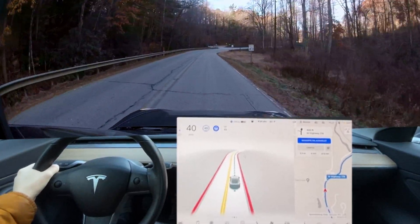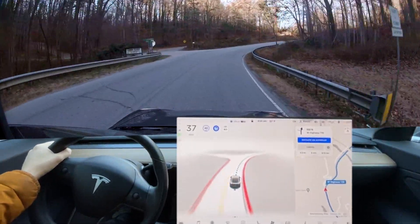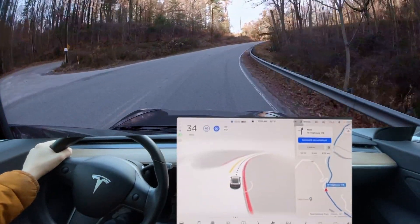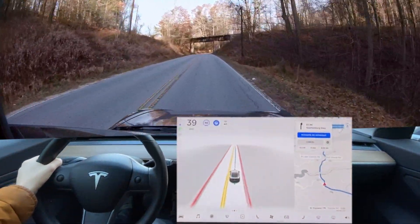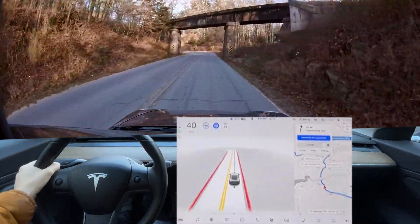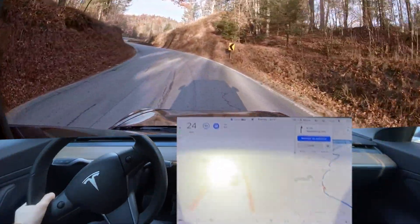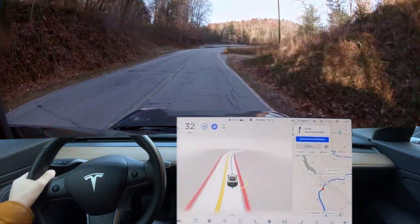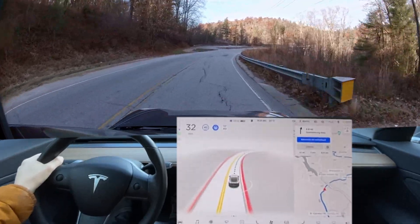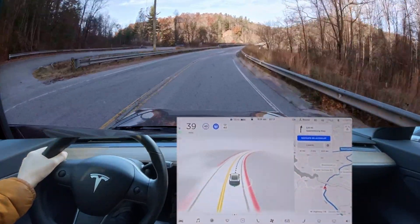35 is probably an appropriate speed to go around this curve, and it's going down to 35, 34 — yep, that was good. Personally I'm comfortable going faster than that, and it brakes too much going around here. I'm pressing the accelerator. It did better going around this curve with the poor lane lines — definitely better — and it still needs to accelerate. There we go, back up to 40.